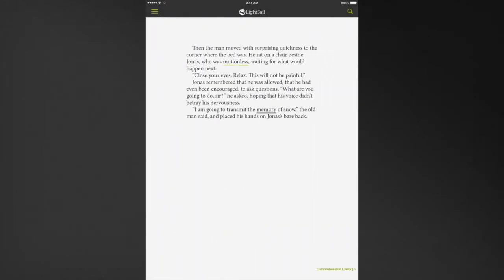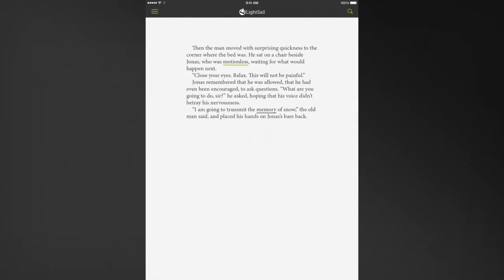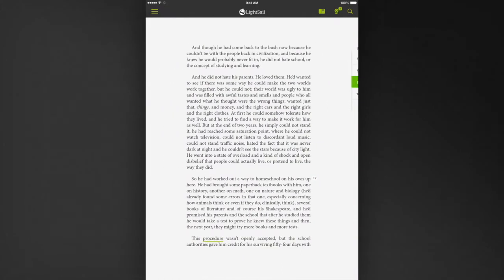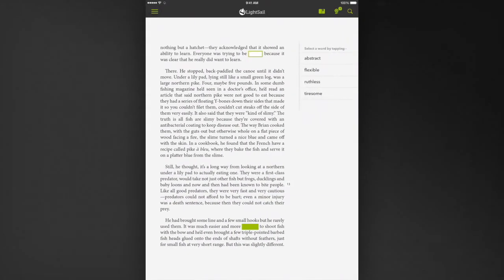LightSail embeds assessments right into the student reading experience to ensure that students are engaged and growing. Short, relevant questions appear with frequency as a student progresses through a text, making assessment feel authentic and low stakes. LightSail partnered with MetaMetrics, the creator of the Lexile framework, to embed vocabulary assessments called cloze items, featured every two to four pages throughout each book.